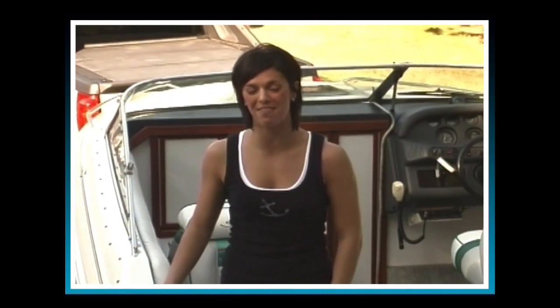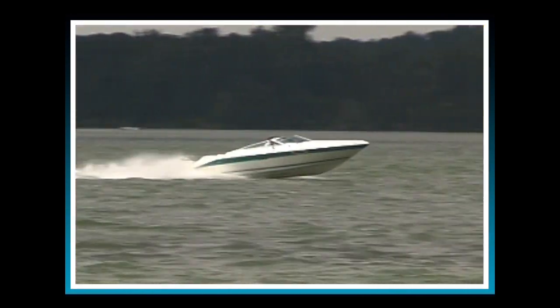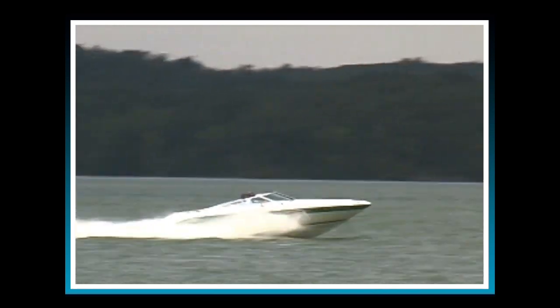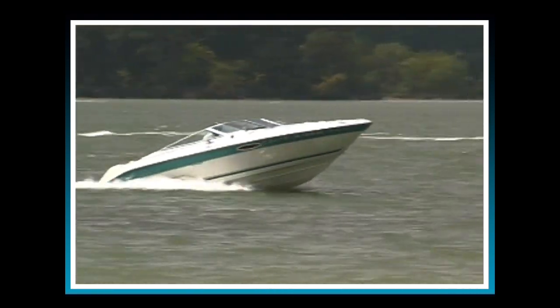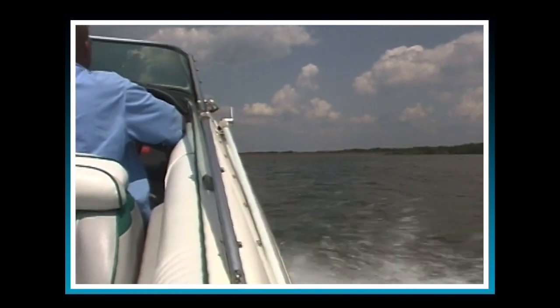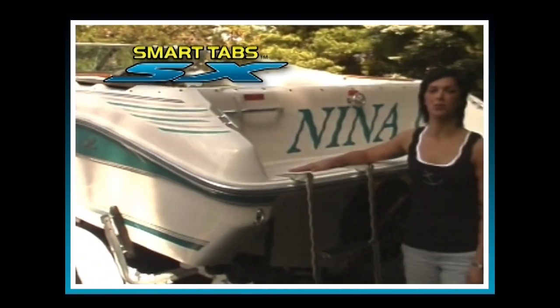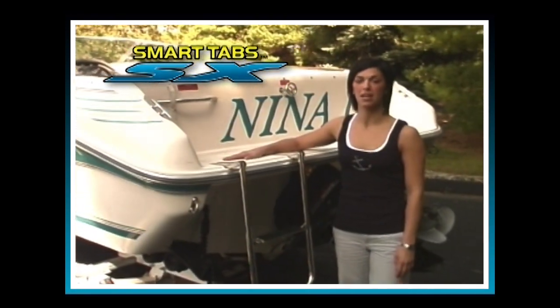Hi, I'm Dana, and there's nothing like the thrill of running on the open water full throttle with the wind in your face. Like most boat owners though, there are some characteristics of your boating experience that can be less than enjoyable — for example, the constant bouncing or porpoising, the time it takes for the boat to get on plane, and the limited visibility created by bow rise during acceleration. For this demonstration we're using a typical 20-foot day cruiser.